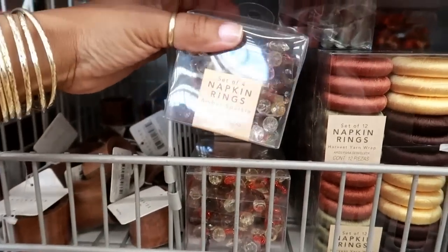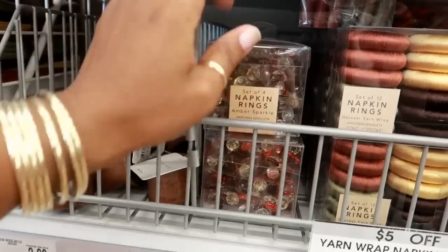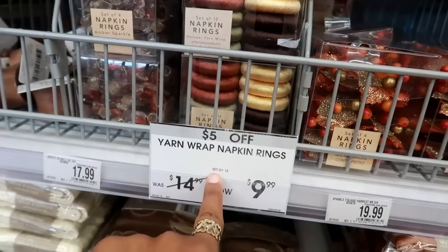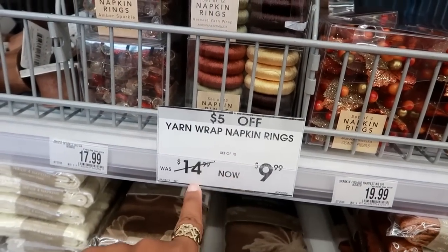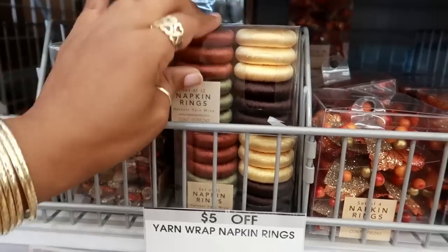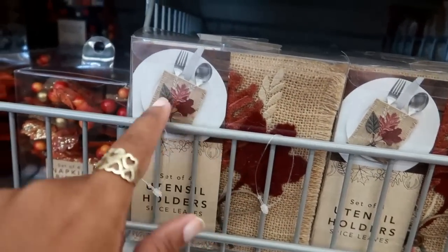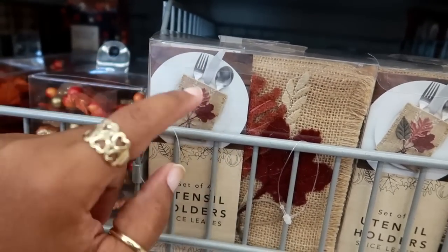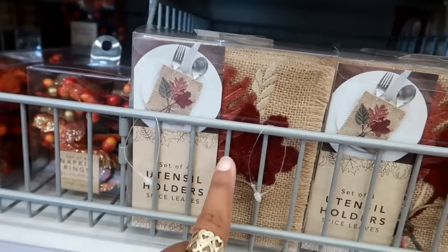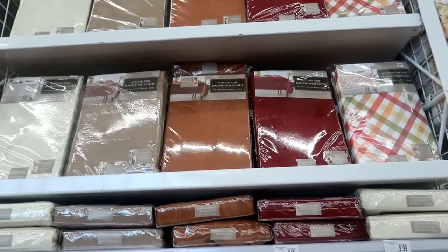This wood amber sparkle set - those are so pretty, $17.99. Yarn wrap napkin rings, five dollars off, so now they're $10 and you get 12 of them. And there's a utensil holder - you can put it on the plates. It's like a little envelope for your forks and spoons with the leaves - those are $14.99. And they do have a lot of tablecloths.